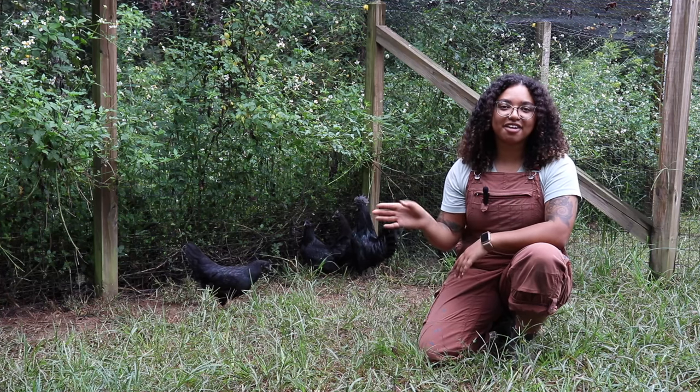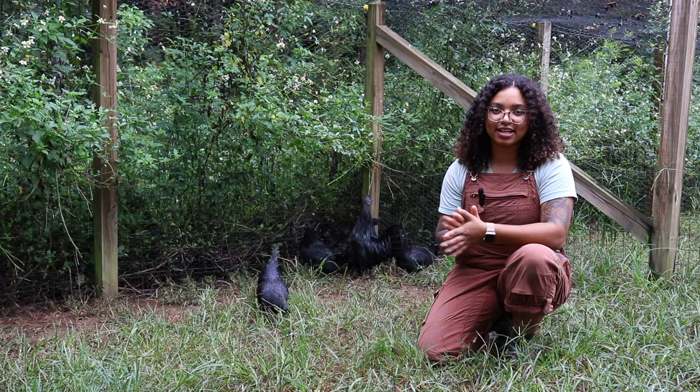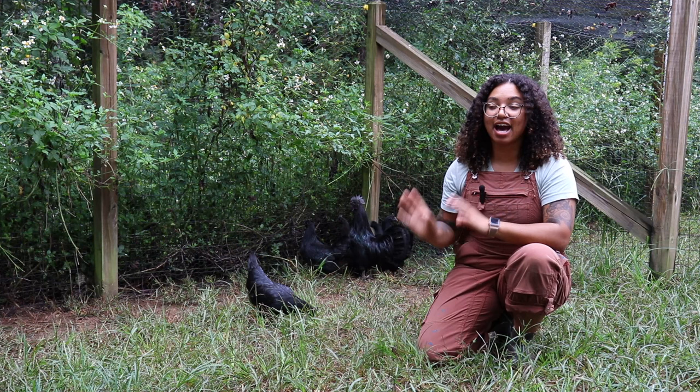Hey everyone, welcome back to Green Fire Farms' Breed Spotlight. Today, we are shining the spotlight on the Lamborghini of poultry, the most unique chicken on the planet, the Ayam Cemani.